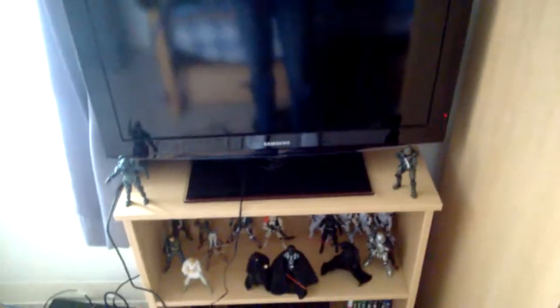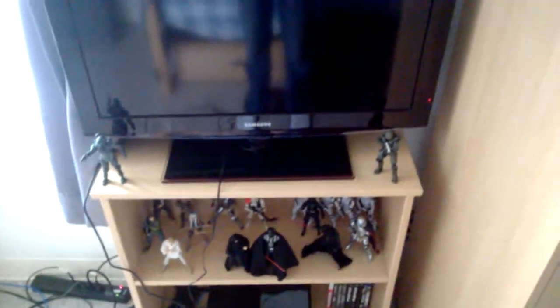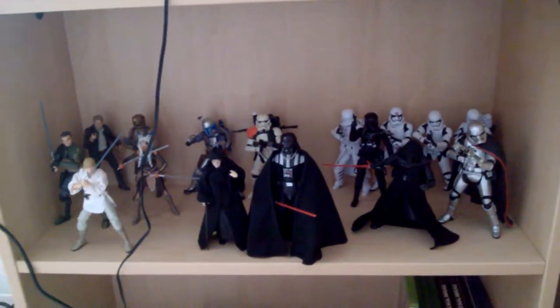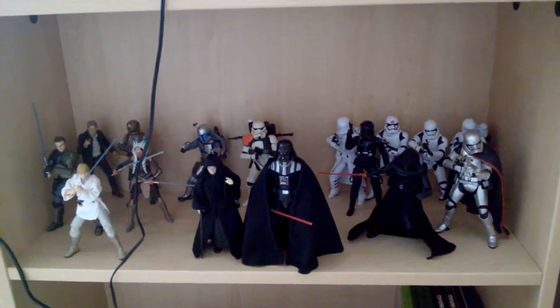Got my TV set up here — I got Master Chief and Locke on the sides there. I brought all my six-inch Black Series figures, so they are just on a shelf right here. And the Xbox and some games there. It's pretty good — I can just sit on my bed and play. It's pretty cool.